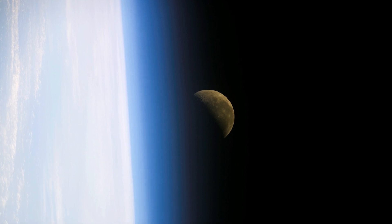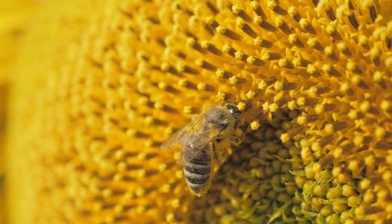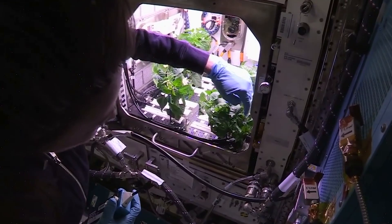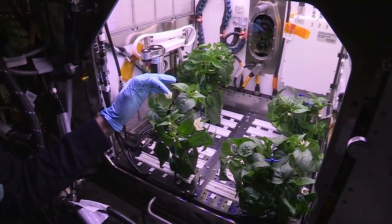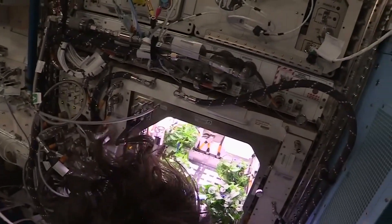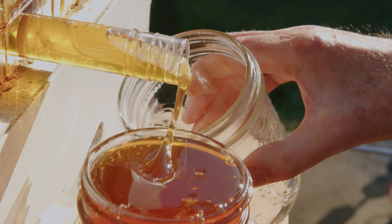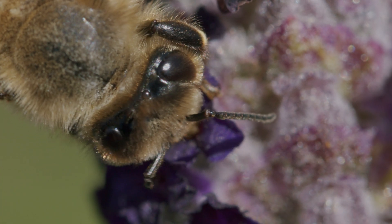Bees have actually made it into space. Why would you want to put bees in space? We need bees to pollinate plants. We have astronaut friends who have tried themselves to be pseudo bees and pollinate peas and tomatoes. They had a 10% success rate and it took 33 minutes to pollinate one flower. I'm sure a bee can do that a lot faster and better.